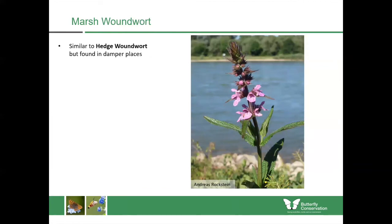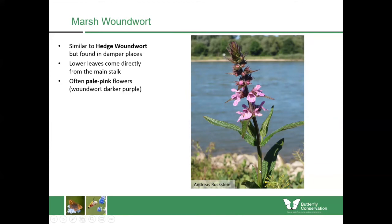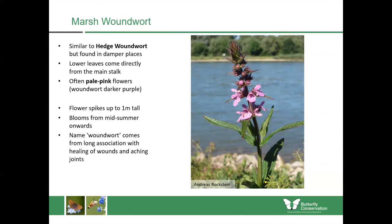Then we're on to the marsh woundwort — we met hedge woundwort in our previous talk. The marsh woundwort, as its name suggests, is found in damper places. The leaves themselves come directly from the main stalk, and it has pale pink flowers whereas the hedge woundwort has darker purple flowers. They can flower up to one metre tall and bloom from mid-summer onwards, making them really important nectar plants for butterflies and other insects. The name woundwort comes from its long association with the healing of wounds and aching joints.